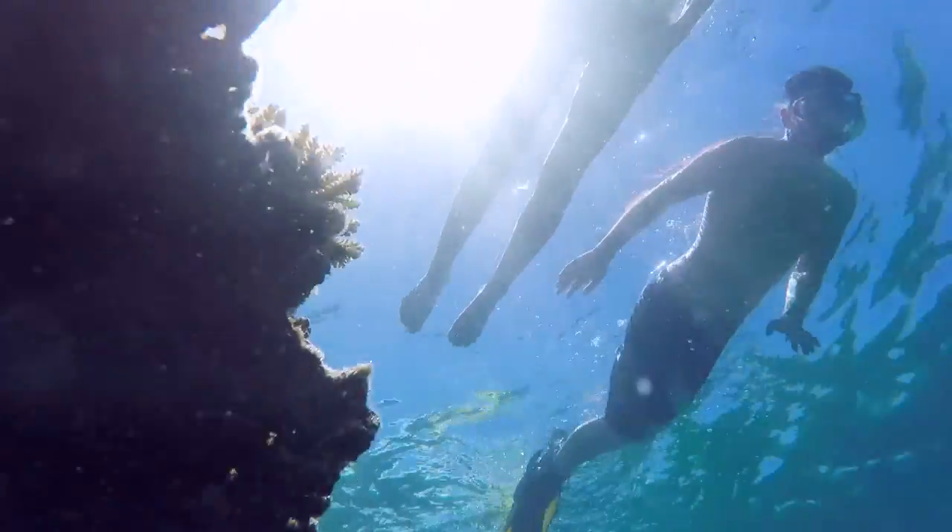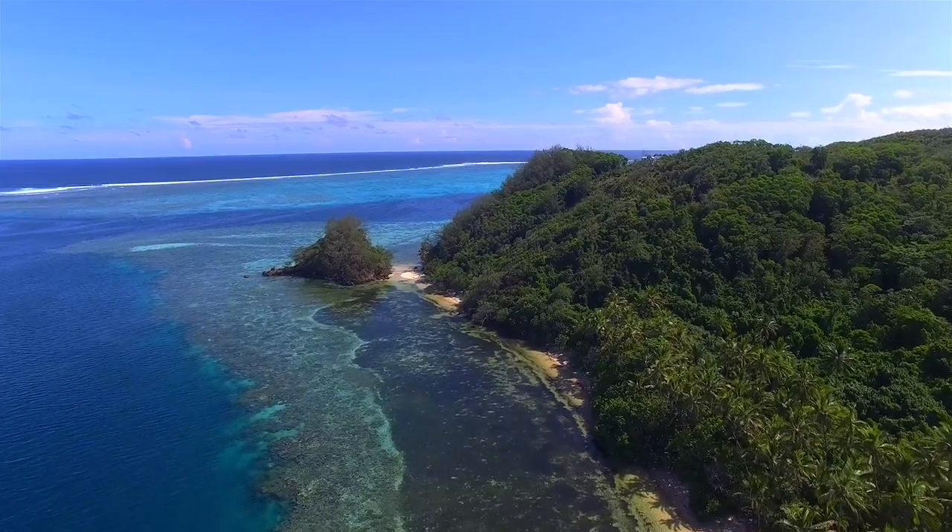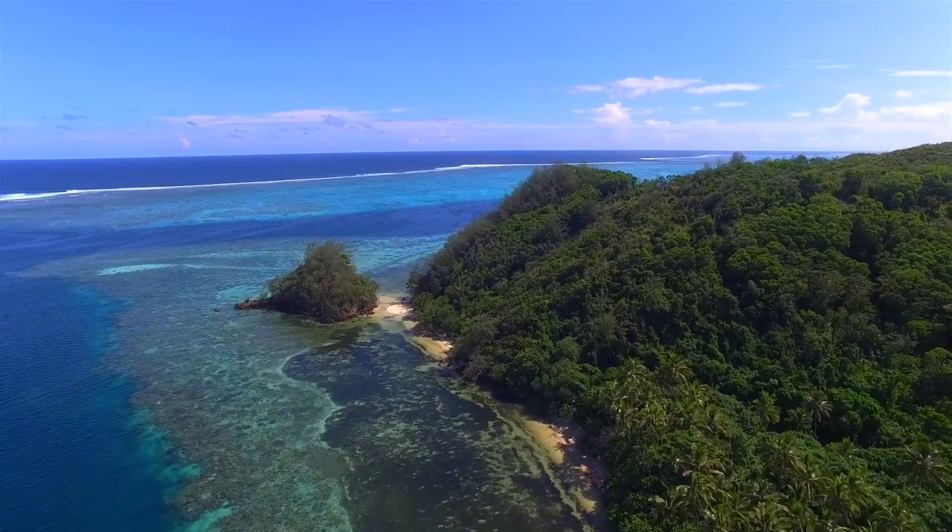The reef is an amazing location for experiencing marine life and coral diversity. There's a huge range of underwater activities for you to explore — snorkeling, scuba diving, and swimming through the coral gardens or dive wrecks.